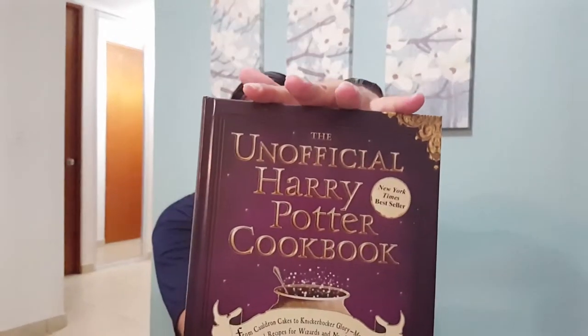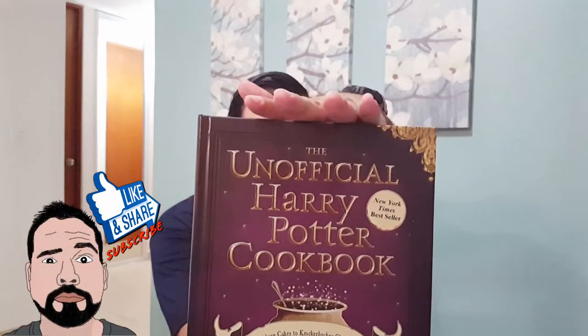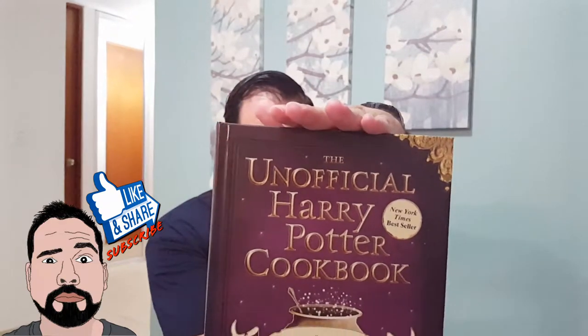It's a New York Times bestseller. On the back it says bring magical dishes to your table, the menu for magical fun.